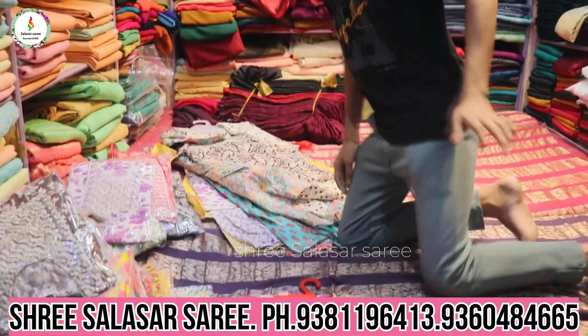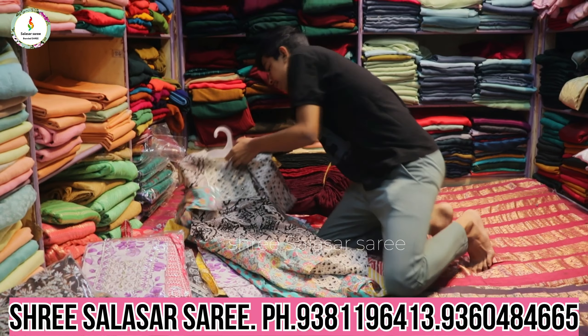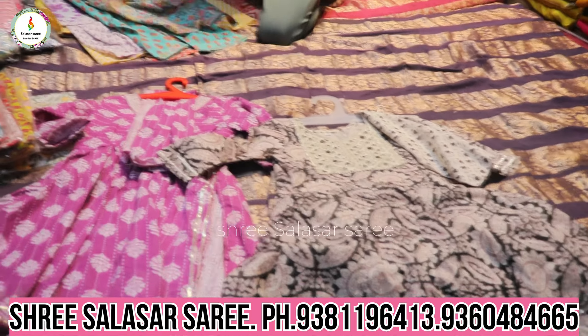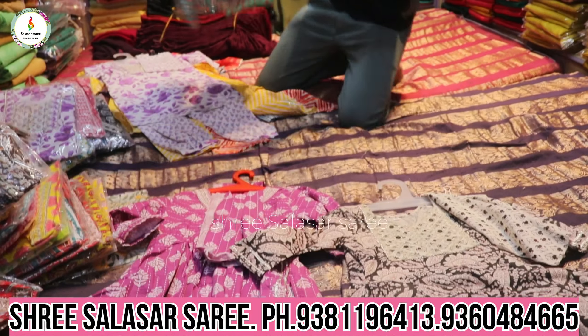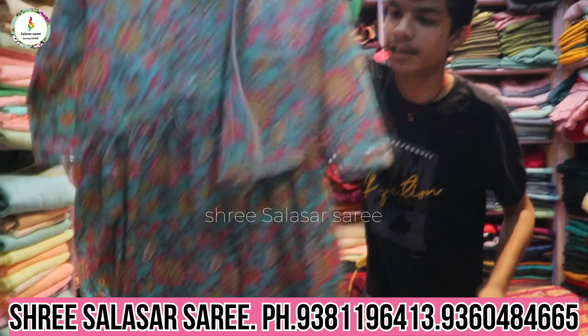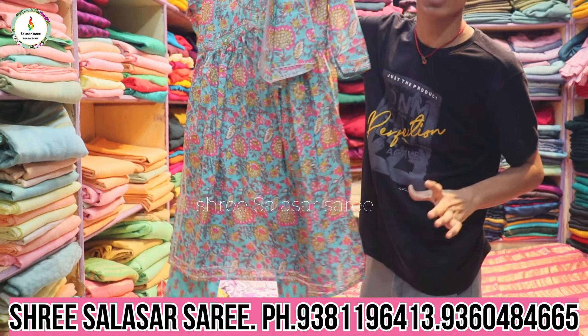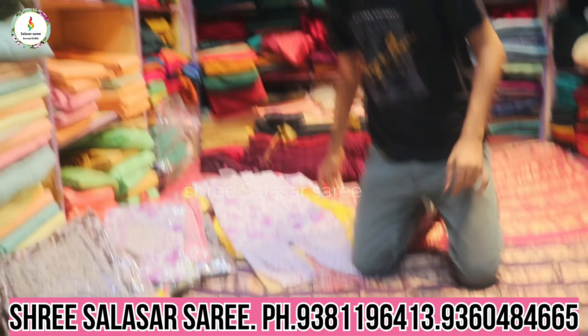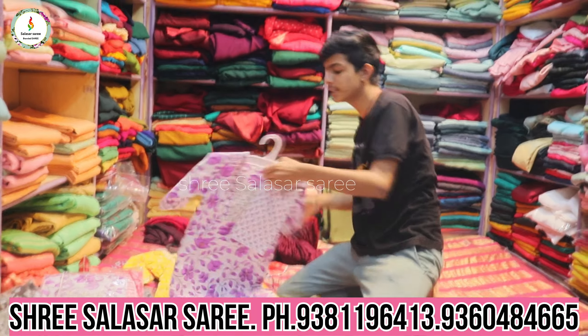Kids summer dress, comfortable for cold summer days. For wedding occasions, a different and beautiful look. Designer pieces in different variety and mixed styles.